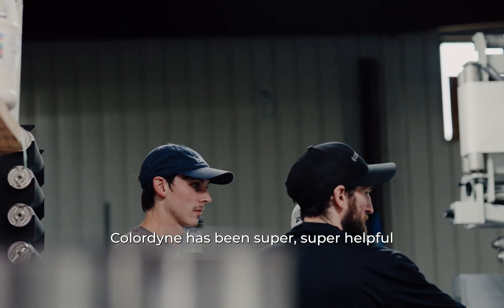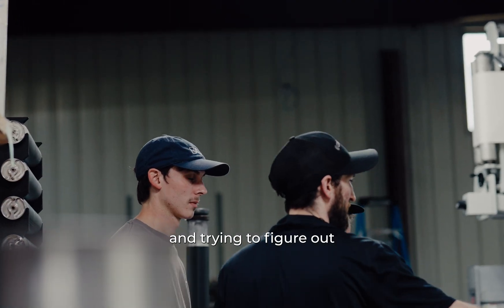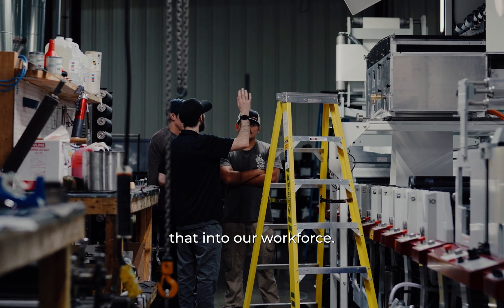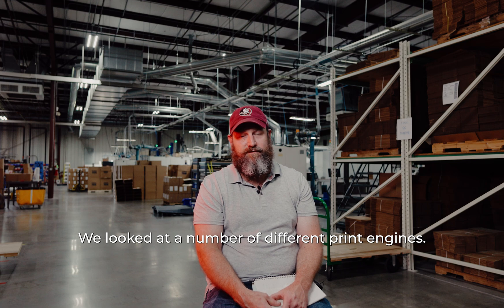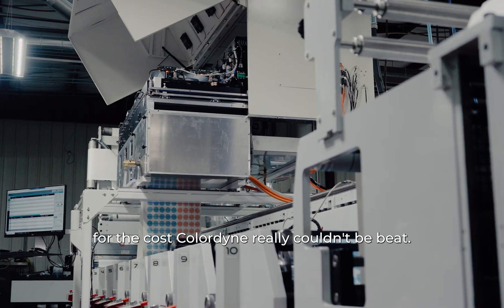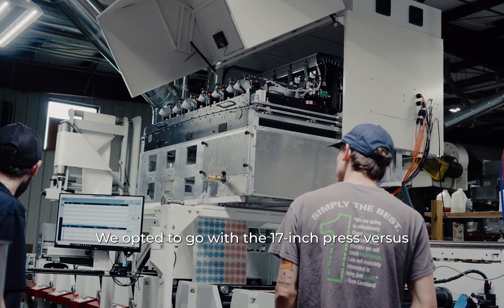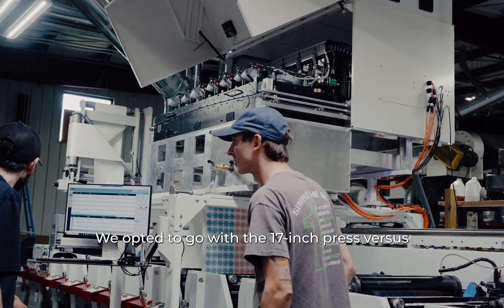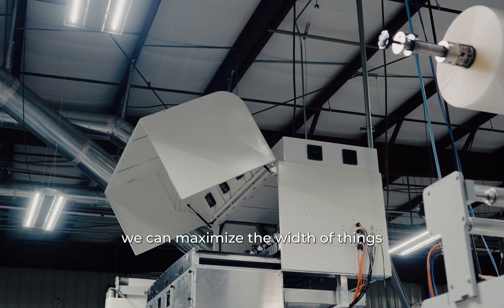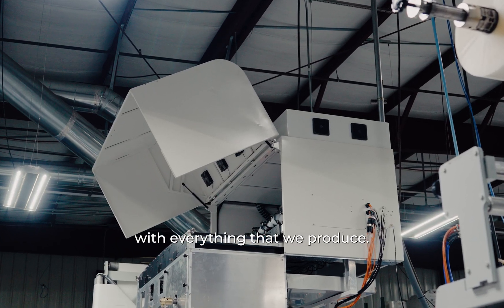ColorDyne has been super helpful with getting us involved and trying to figure out how we're going to implement that into our workforce. We looked at a number of different print engines and digital presses. For the cost, ColorDyne really couldn't be beat. We opted to go with the 17-inch press versus the 10-inch press, mostly so we can maximize the width of things and be more efficient with everything that we produce.